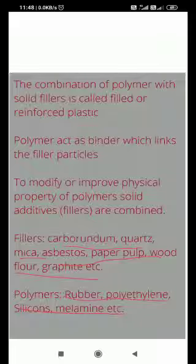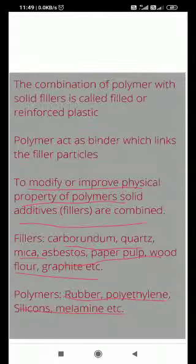The fillers are combined with polymers. The role of the polymer is to bind the fillers together. The resulting material is called reinforced plastic. It is created to improve the properties of polymers — to modify or improve the physical properties of polymers by combining solid additives.